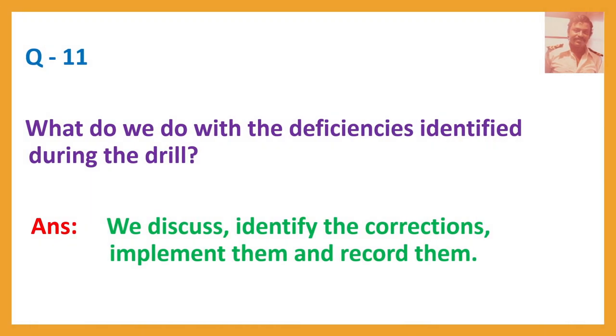Question number eleven: What do we do with the deficiencies identified during the drill? Answer: We discuss, identify the corrections, implement them, and record them.